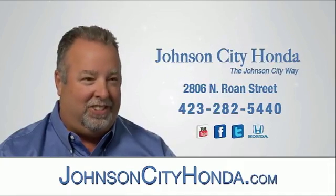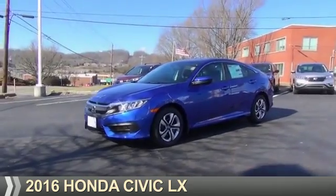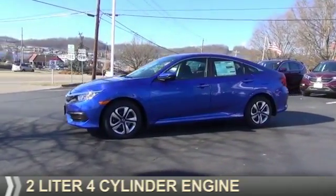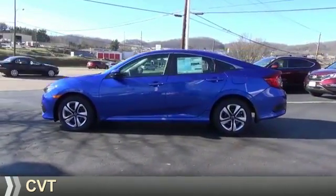Jot City Honda, Jot City. Presenting the 2016 Honda Civic. It's powered by front-wheel drive, a two-liter four-cylinder engine, and a continuously variable transmission.